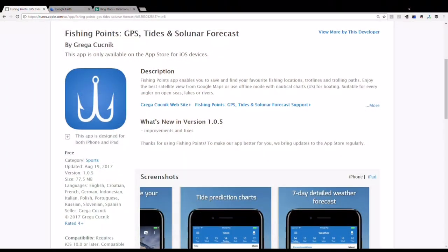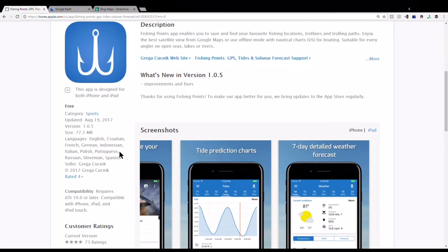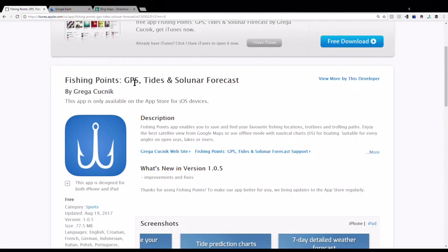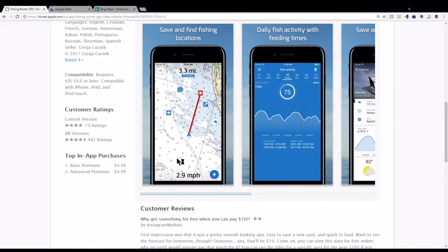First things first, let's check a few things out online. The first thing I do is determine whether I'm even going to go fishing. I look at a couple of things — one is the Fishing Points app on my phone. It's subscription-based, I think it costs about $9.99, and it gives you GPS information, tides, lunar data, and weather.